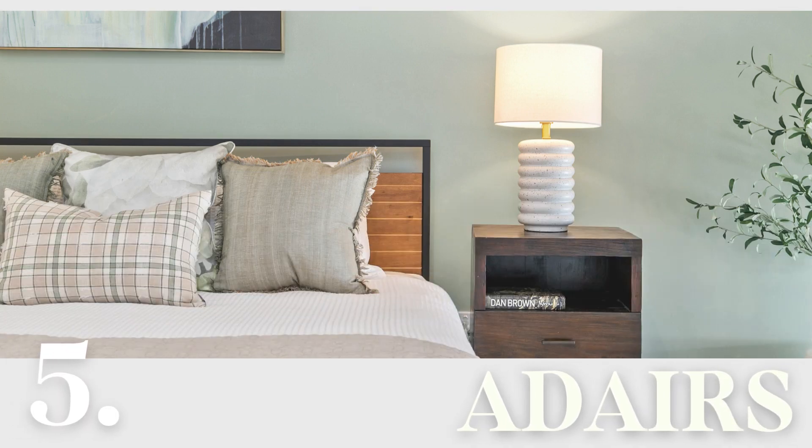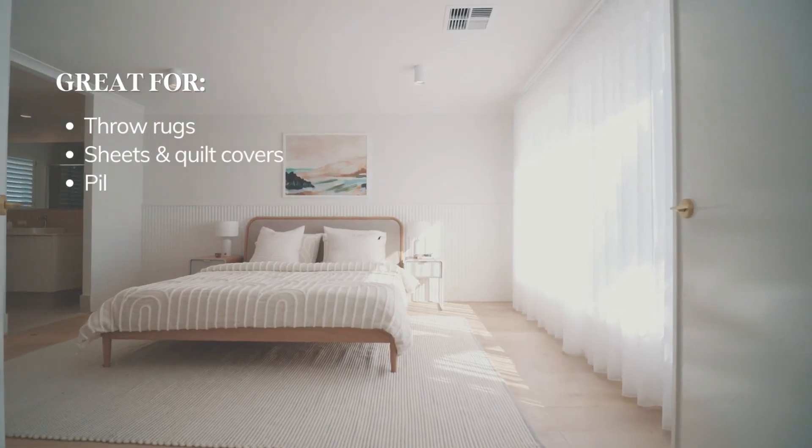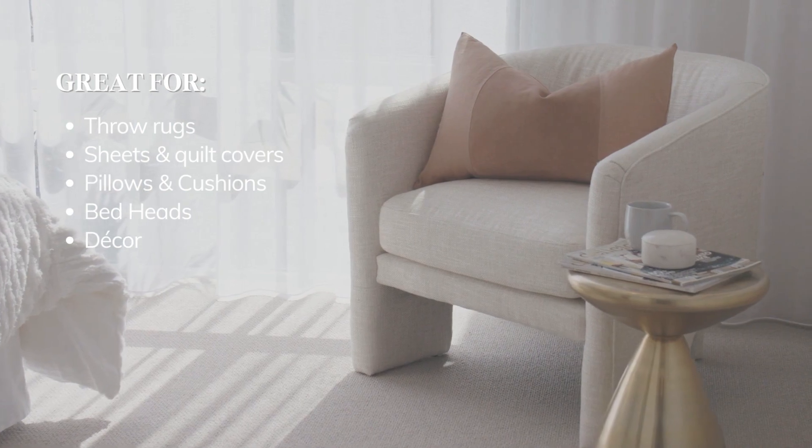If you're after all things bedding, Adairs is the go-to. They are always on top of trending colours, patterns, and materials. Look out for sales and sign up to the free loyalty club for big savings.